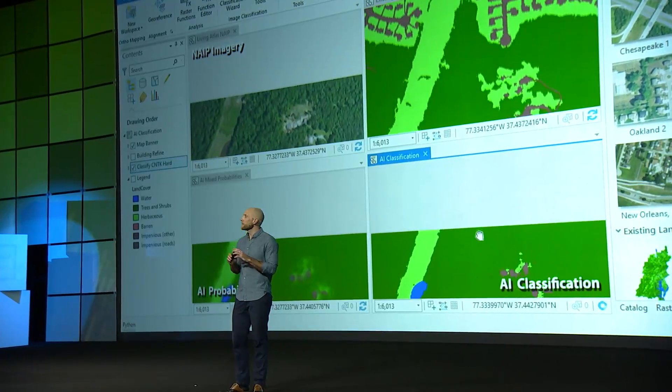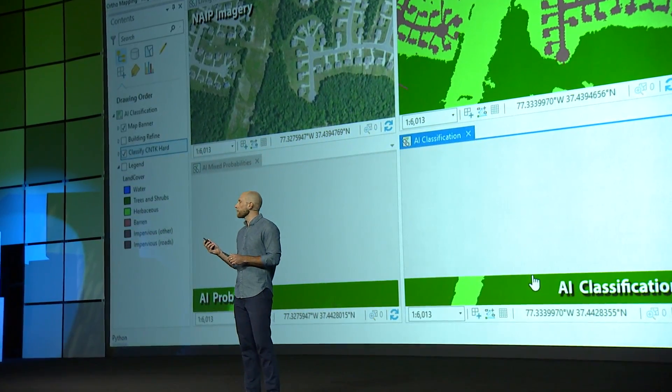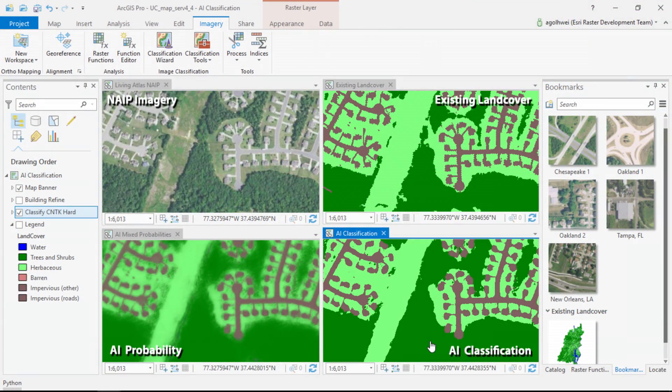Immediately next to that we have the same region, but this time we're showing it as a mixture of probabilities from our model across all of those categories. That's so useful because it literally lets us see how the algorithm is thinking and what we might need to do to improve it.